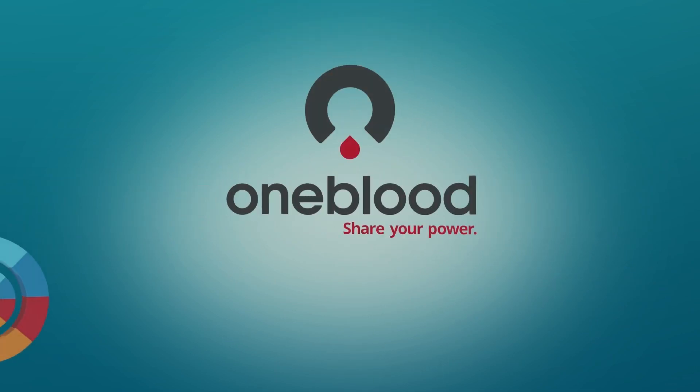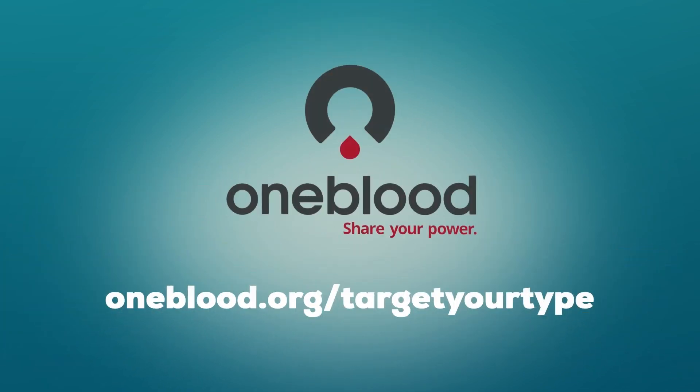Visit oneblood.org/target-your-type and learn how to maximize the power of your donation to save more lives.